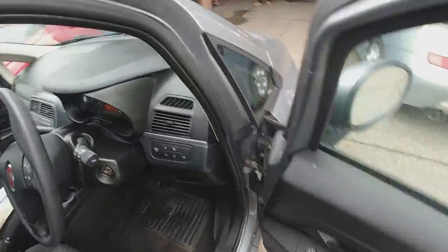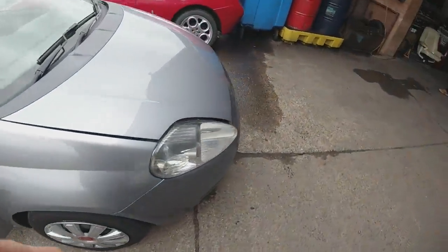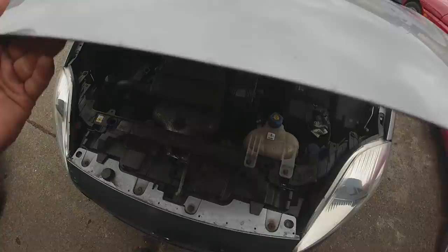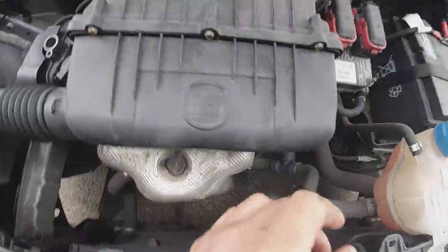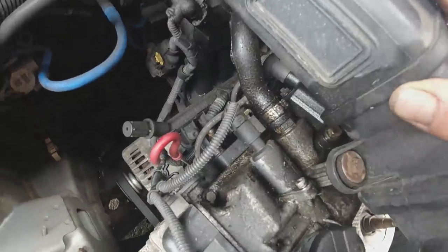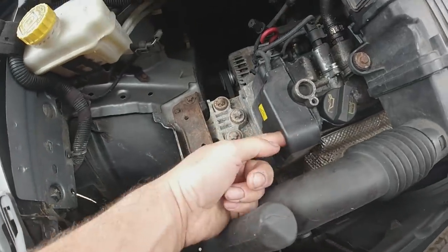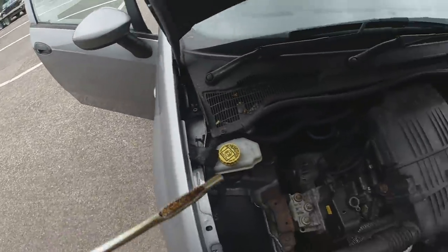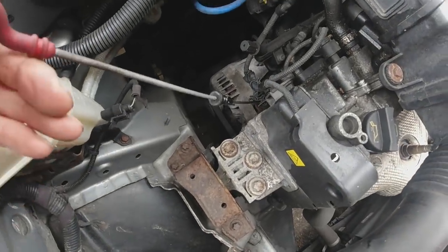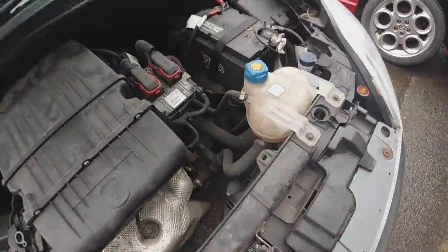Let's check under the bonnet. This is the 1.4, same as the 1.2s out of the 500s and other Puntos but bored out to 1.4. It's a bit grimy under here but looks dry. No oil on the main seal. There's a little oil up around the rocker cover but nothing outrageous. The cam belt sticker is off - I'd need to check if there's any history for that, but that sticker normally covers the bolt to change the cam belt so it may well have been done. The oil is very clean - slightly overfilled but very clean. I suspect we'll find a receipt for a recent service. Coolant's all good, plenty of coolant.